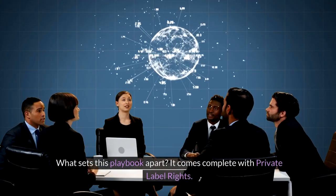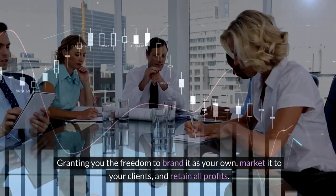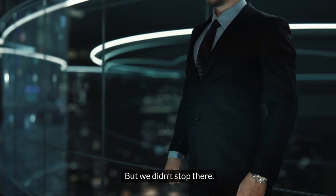What sets this playbook apart? It comes complete with private label rights, granting you the freedom to brand it as your own, market it to your clients, and retain all profits. But we didn't stop there.